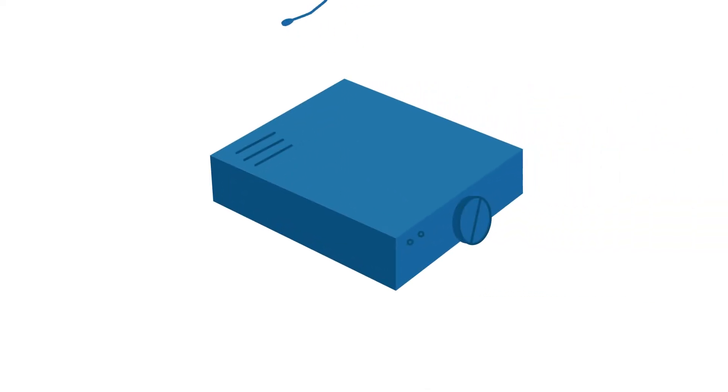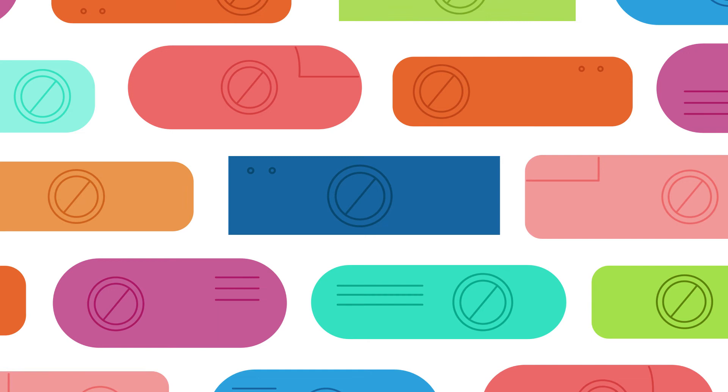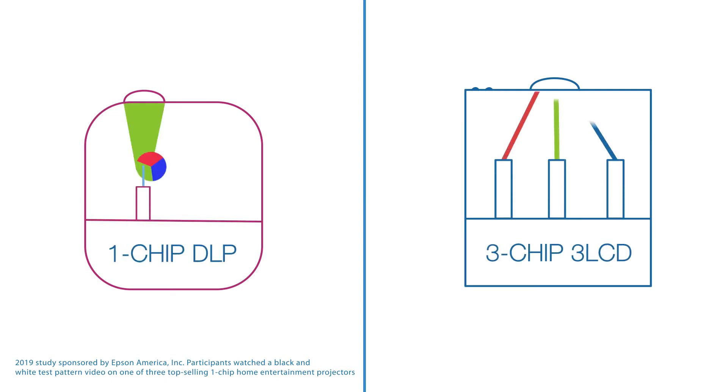Home projectors are the best way to bring home big screen fun, so you want to pick the right one. And you definitely want to avoid the rainbow effect too, right? Turns out the rainbow effect is inherent in one-chip DLP projectors.